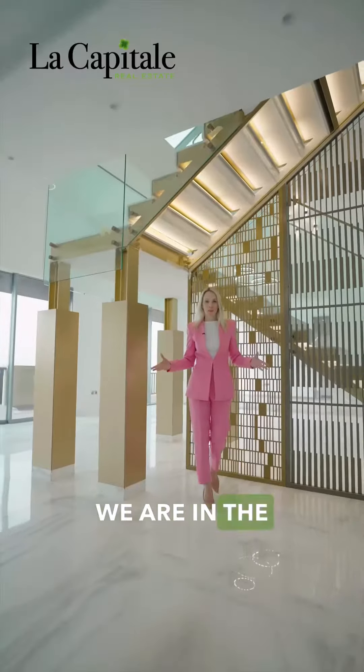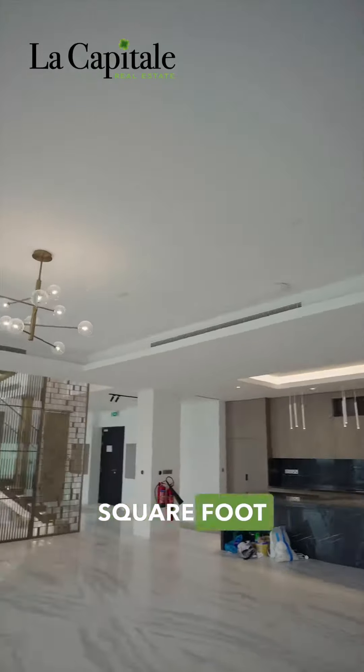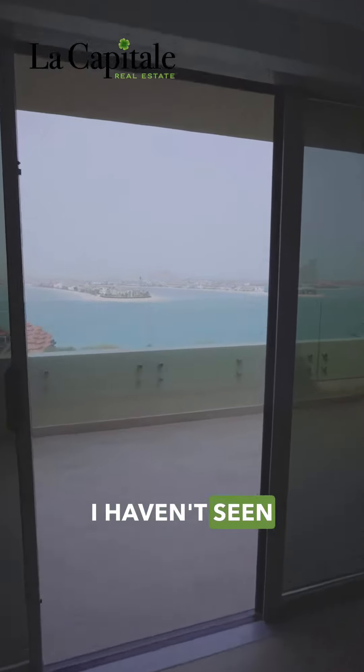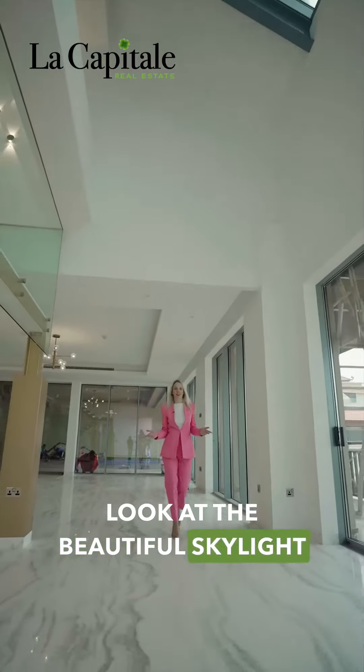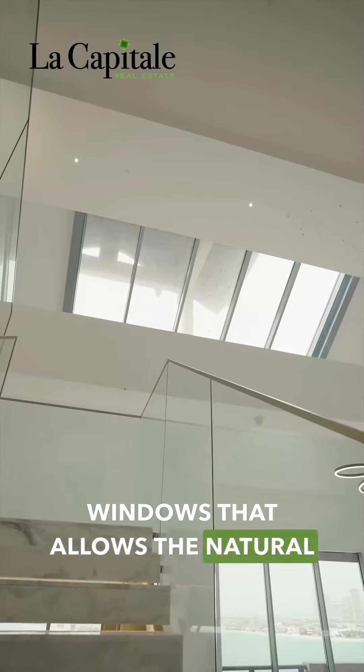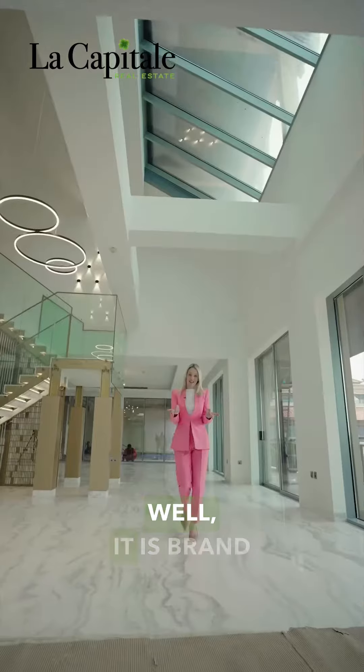We are in the main living area. Let me show you around this 10,500 square foot penthouse. I haven't seen a more fabulous view with this size. Look at the beautiful skylight windows that allow the natural light to flow into your home. Well, it is brand new.